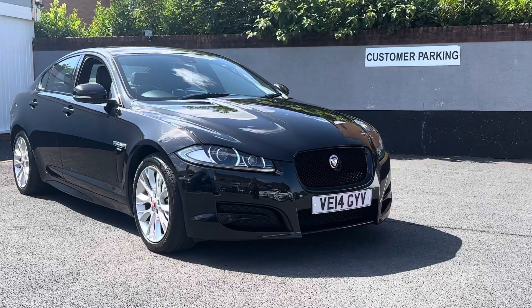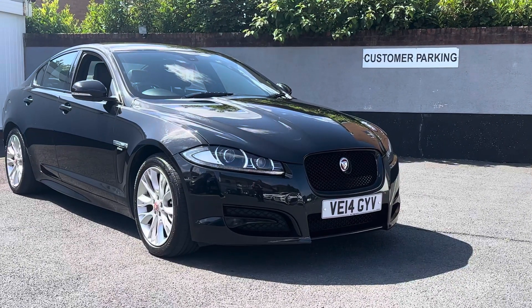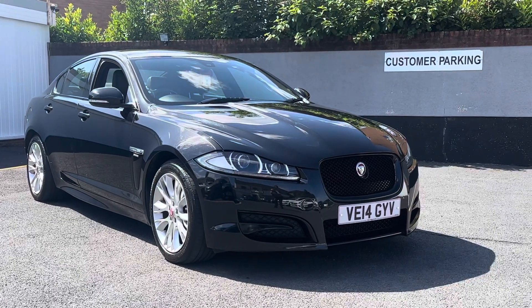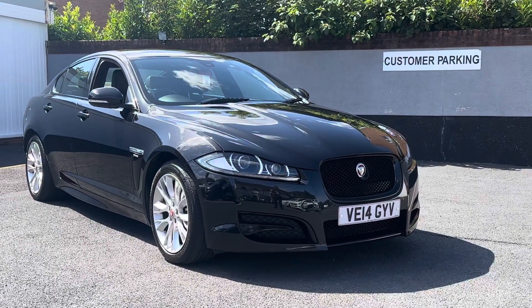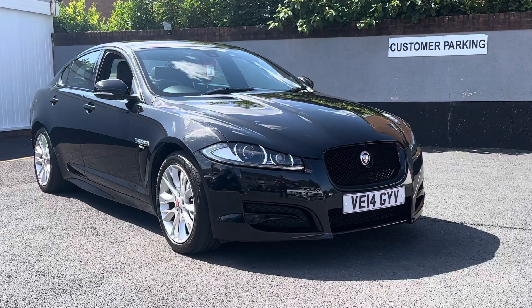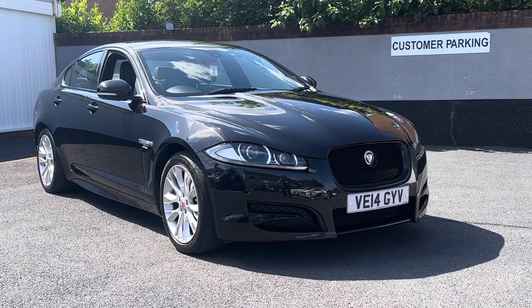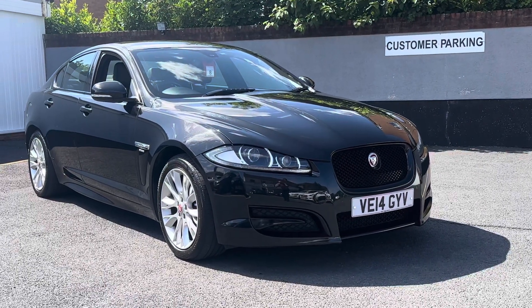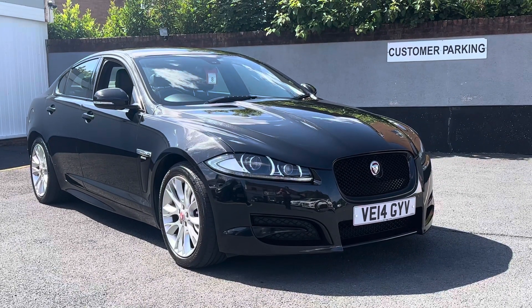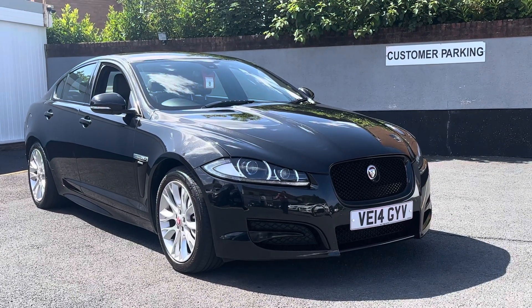This Jaguar XF 2.2 TD R Sport was previously sold by ourselves a few years ago and just taken back in part exchange. It has fantastic history — eight Jaguar services and three independent services over the same garage we use ourselves. It's also had the timing belt done.